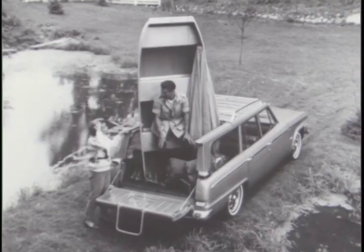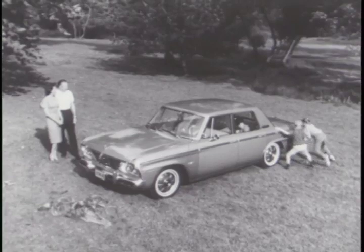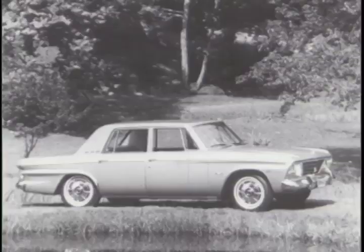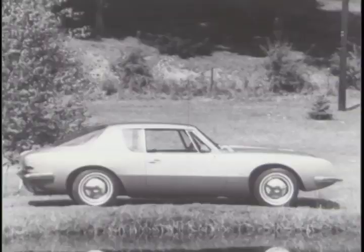For weekends, this couple takes their wagon out. The only car that can carry almost anything, thanks to that exclusive sliding roof. Here's the perfect family car, the new 1964 Studebaker, and one you'll be proud to own. The Studebaker is a beauty that is utterly, neatly, superbly, completely different by design.